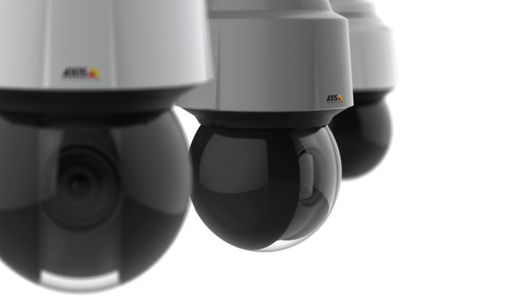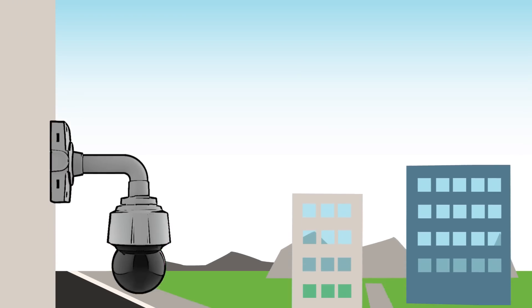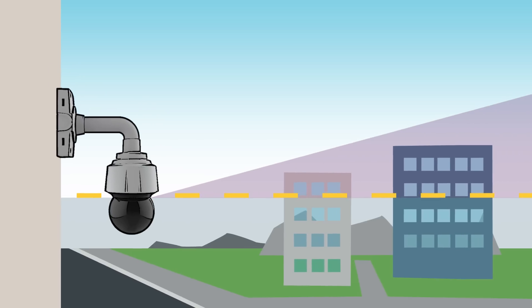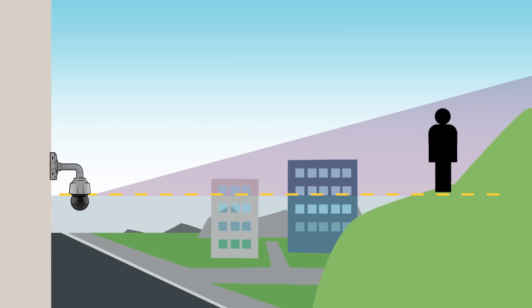a unique transparent dome that provides an ideal combination of wide tilt range and full scene fidelity, the AXS Q61 series lets you see in all directions, even above the horizon, with clear, sharp image quality, offering a distinct advantage in uneven terrain.